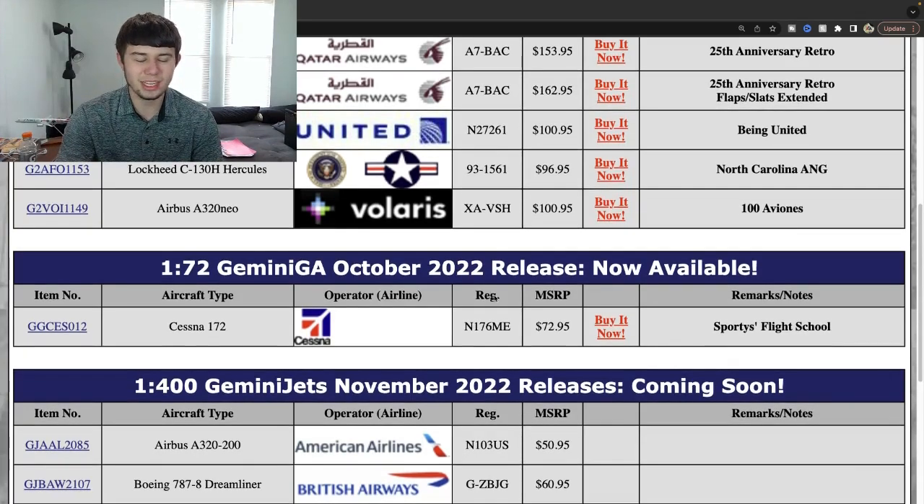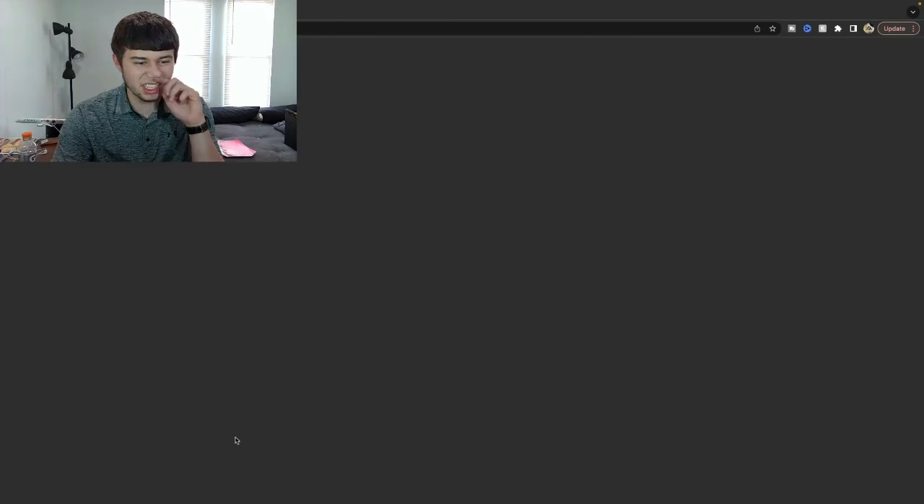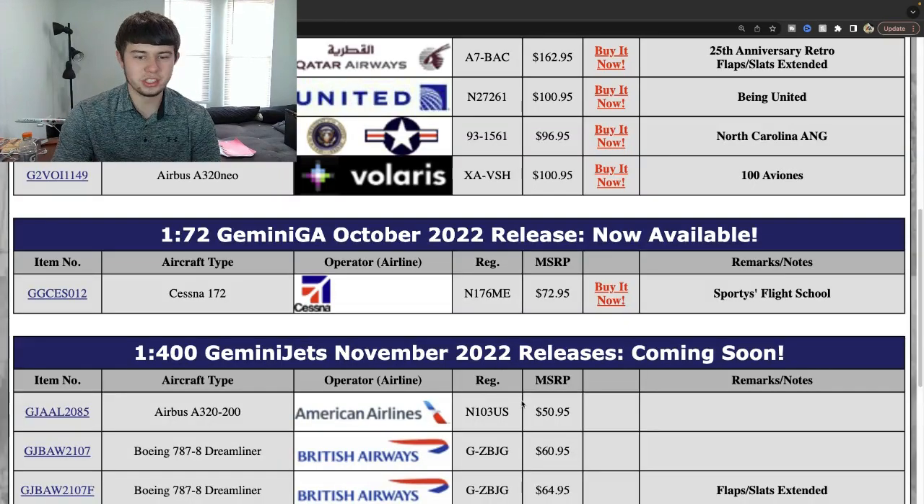British Airways with the flaps down is also going to be really nice — they haven't done a ton of Dash 8s with the flaps down. It's the same picture just with a flap-down sticker, and it's four more dollars on the MSRP. Really nice to see that right there, and this month is starting out really hot.